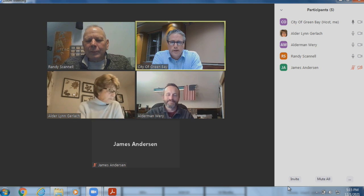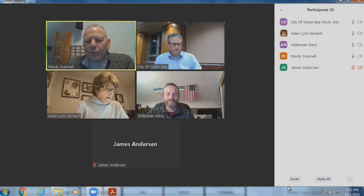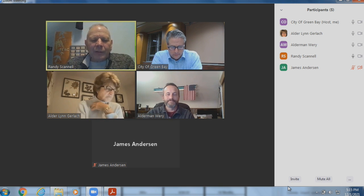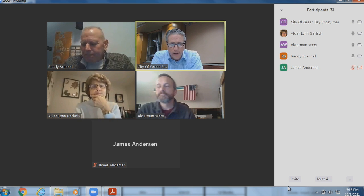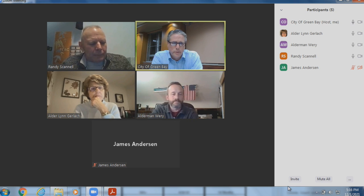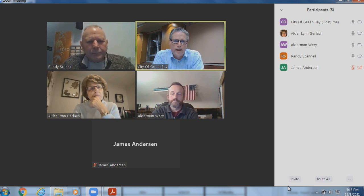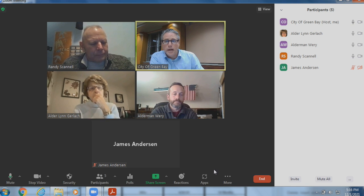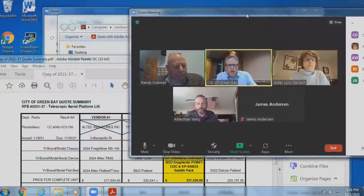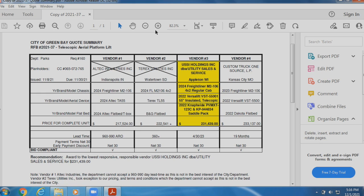We are ready for the next item. Item number three: consideration with possible action on awarding the purchase of a 4th Street aerial lift truck to the lowest responsive, responsible vendor, not to exceed $204,680. At the time we put the agenda packet together, we did not have the quotes in hand, which is why it was written as lowest responsive, responsible vendor. The bid opening was yesterday, and today we were able to do research and contact some of the low vendors to ask additional questions. About an hour before the meeting, I emailed everyone on the committee the summary of the bids for review. We are able to make a recommendation at today's committee. I will put up the quote summary on screen for those who haven't had a chance to see it.